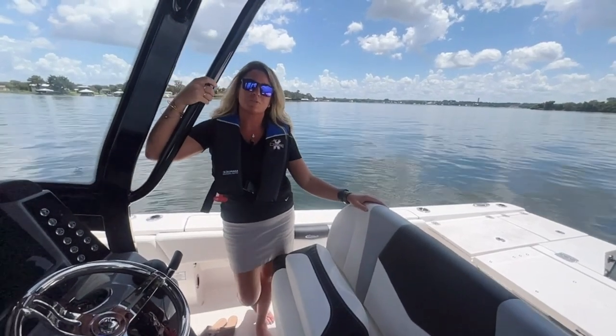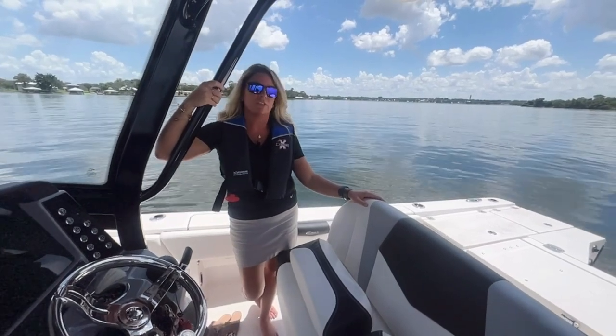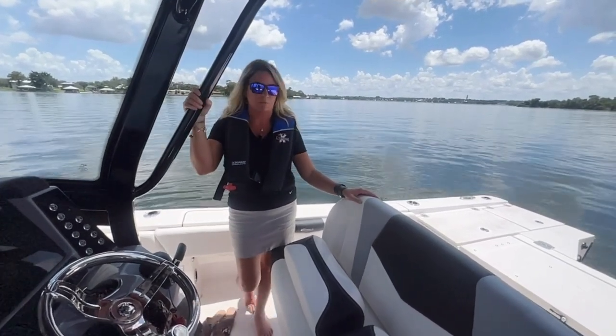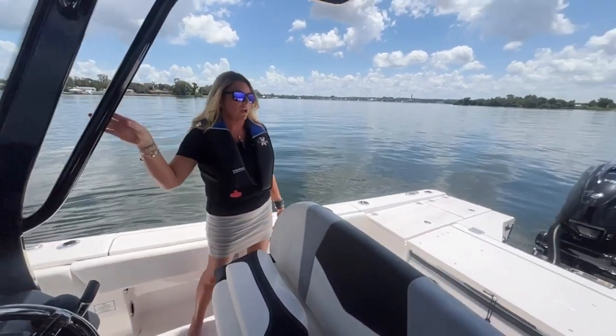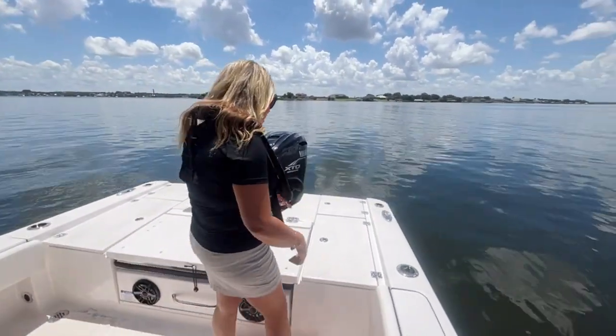Hi, my name is Amelia and I am with Boaters World in Lake Placid, Florida. Today we're going to be taking a look at the 2023 Ribalo 266 Cayman. This is actually personally one of my favorite boats built by Ribalo — I'm going to show you why. Coming to the back of the boat...